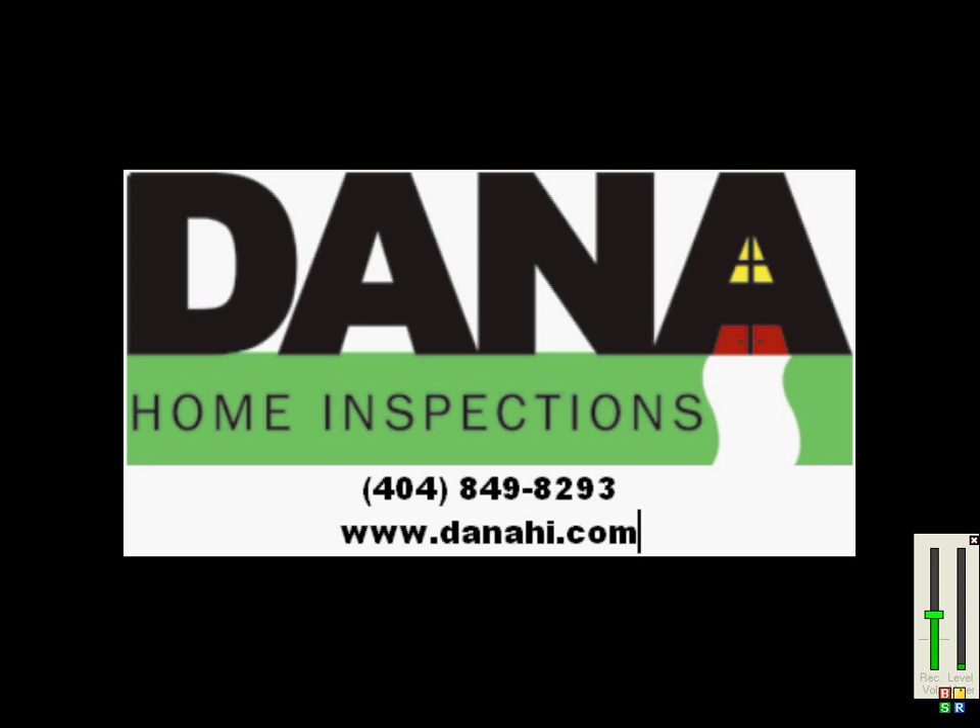And that's it. I hope you found this helpful and understand the benefits of using Dana Home Inspections for your next inspection. I'd love to hear from you, so give me a call today: 404-849-8293. Thank you.